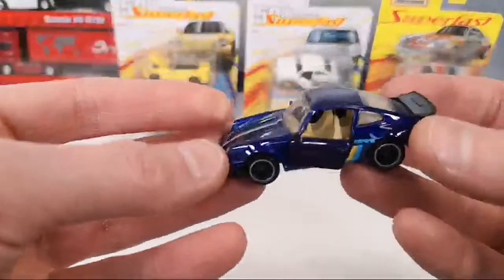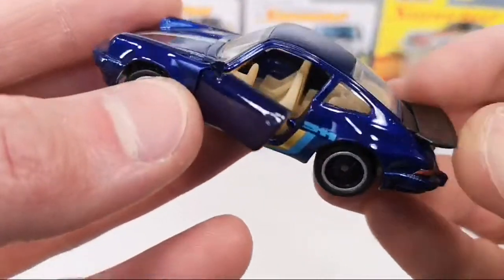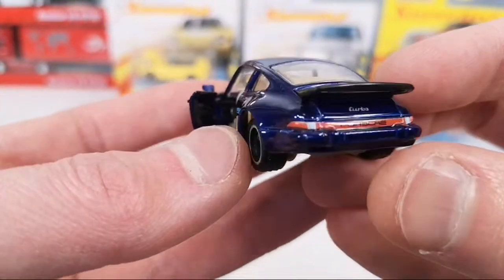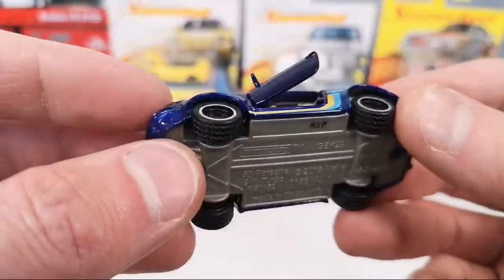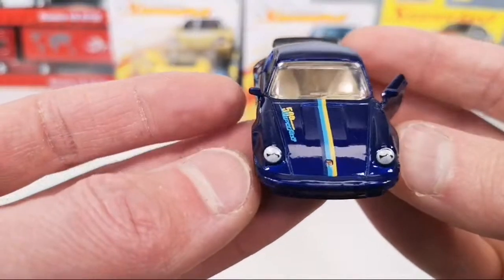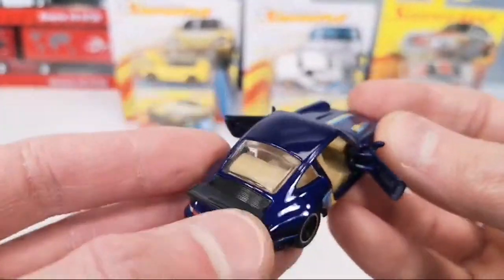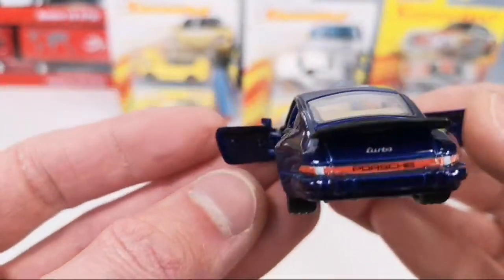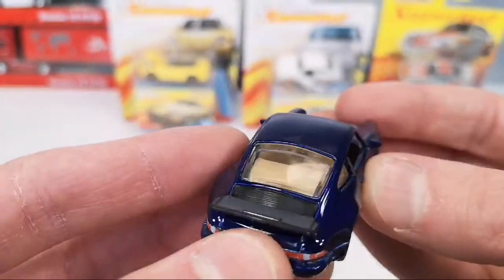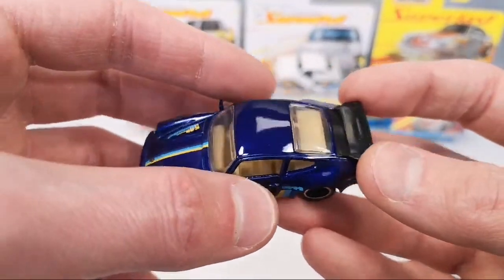Oh wow, look at that — very nice! It's got the plastic spoiler here on the back, nicely tampoed taillights, tread on the tires — so rubber tires. Very nice. Doors open up pretty wide — you got some detail on the doors too, no door cards. And it closes nicely too.